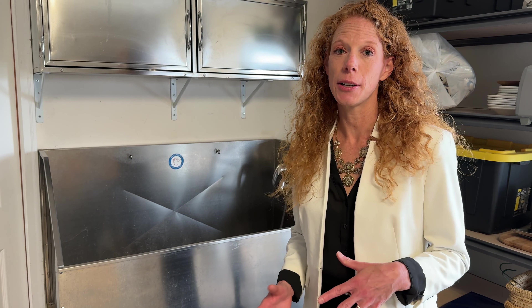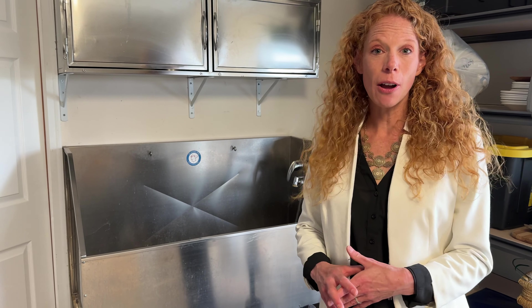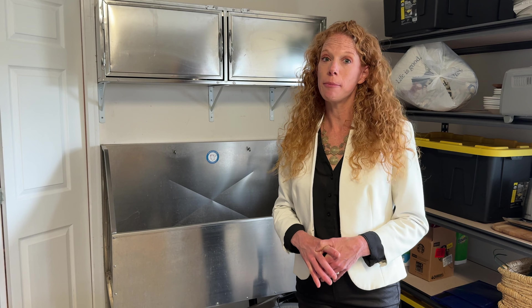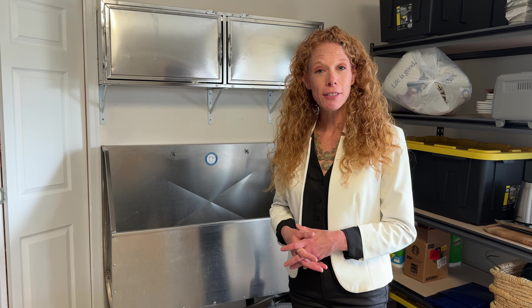If you love your furry friends as much as we do, you know that it can be a huge pain to try to wash them in your interior tubs. So this home has an incredible dog washing station with lovely storage cabinets for all their shampoo, brushes, and other fluffy needs.